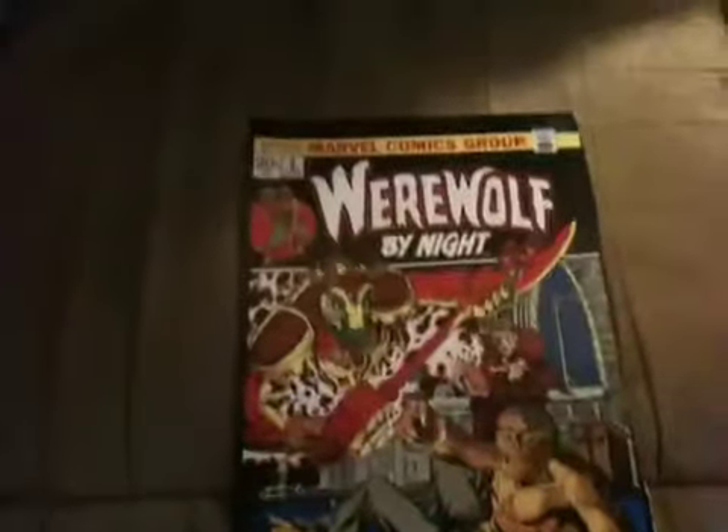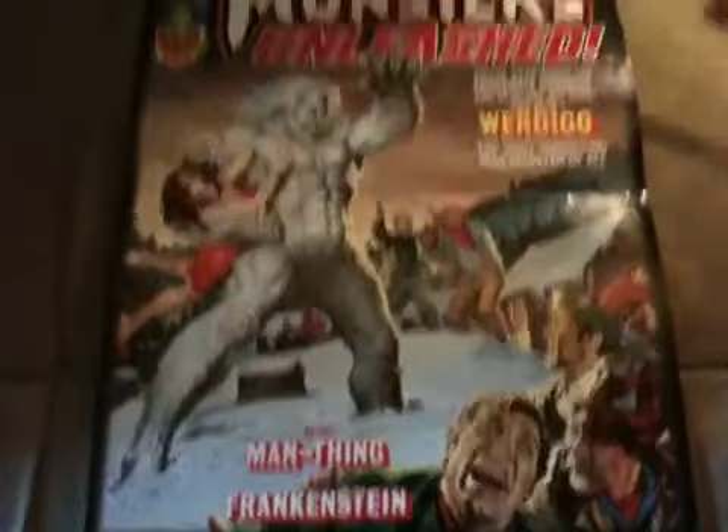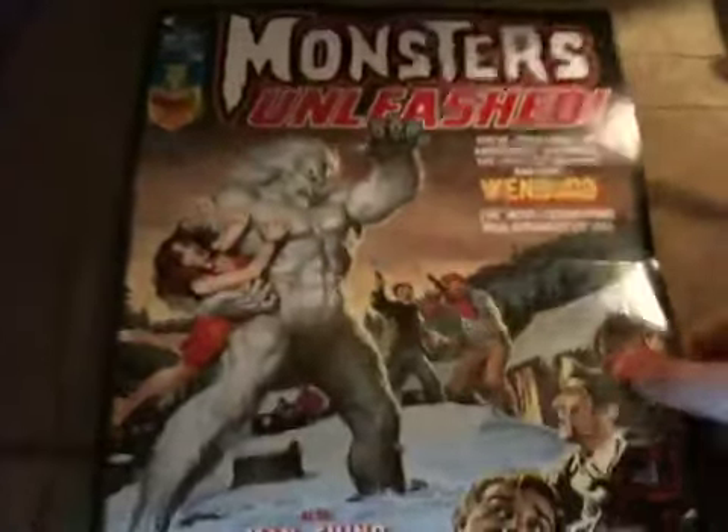Another Werewolf by Night thing, and on the back another one from that. I got lots of Werewolf by Night stuff in this little collection. This is my favorite one — Windigo there. Love that art right there. Marvel Monsters Unleashed.